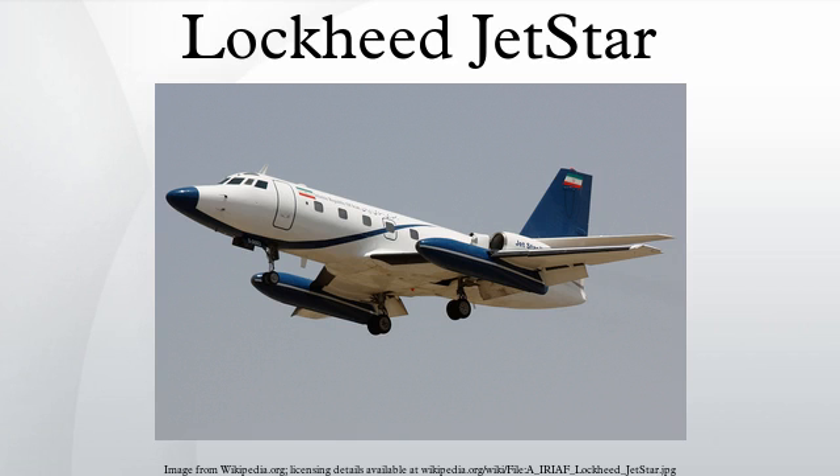The Lockheed Jetstar is a business jet produced from the early 1960s to the 1970s. The Jetstar was the first dedicated business jet to enter service. It was also one of the largest aircraft in the class for many years, seating 10 plus 2 crew.